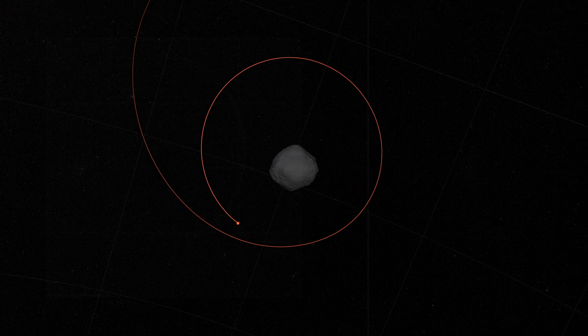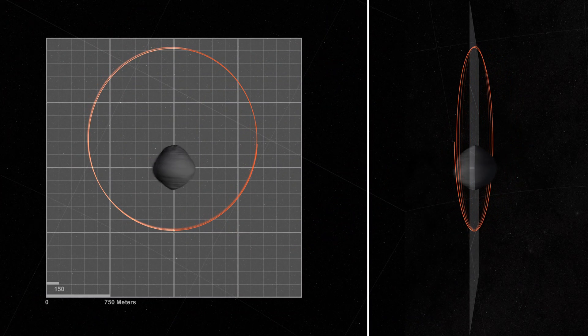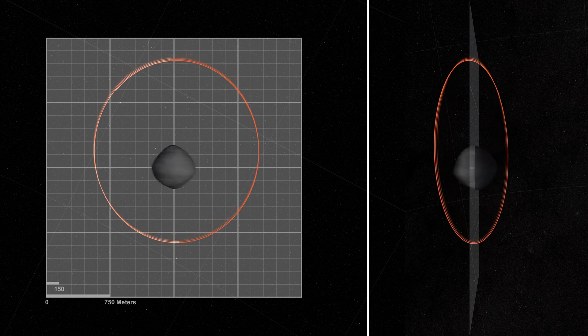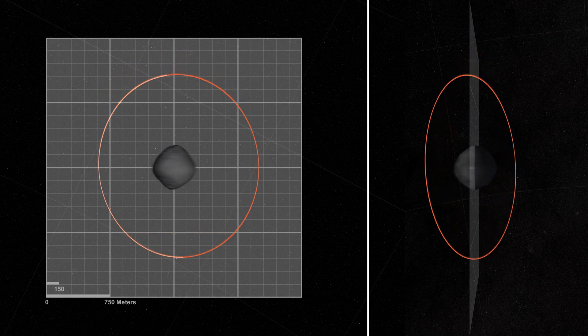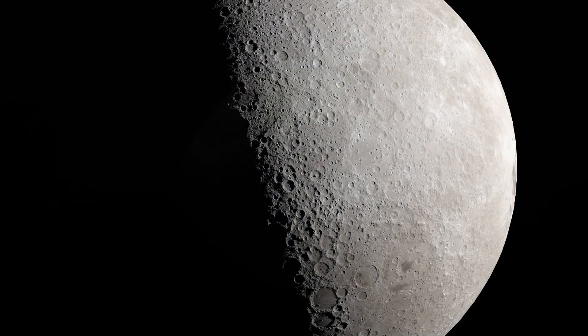Then, six months later, it beat its own record during its orbital B phase and approached within a few hundred meters of the rocky surface. Because OSIRIS-REx flew so closely over the surface during orbital B, the team was able to map the topography and shape of Bennu better than we have our own moon.